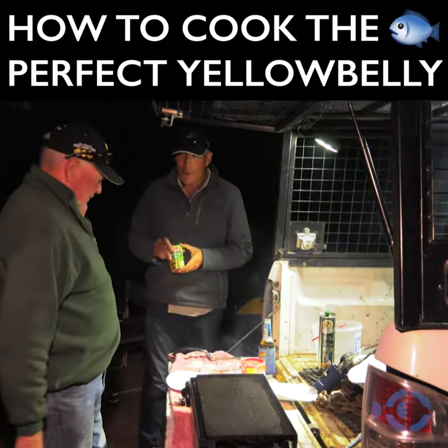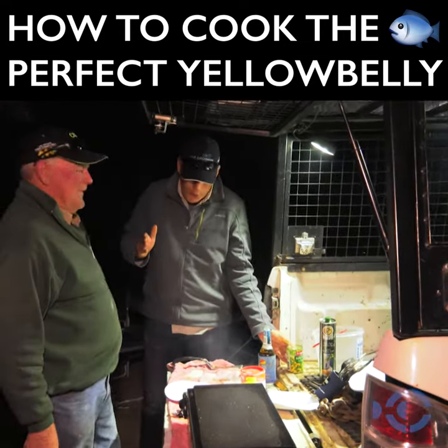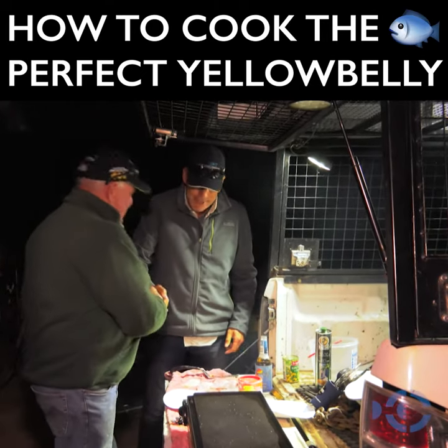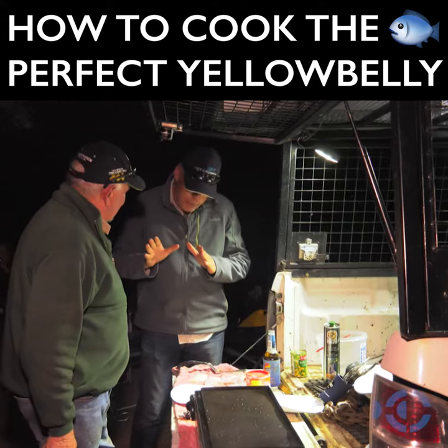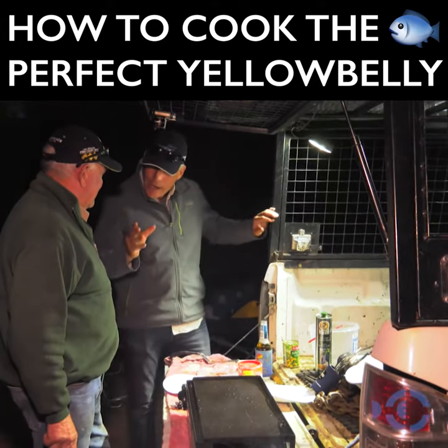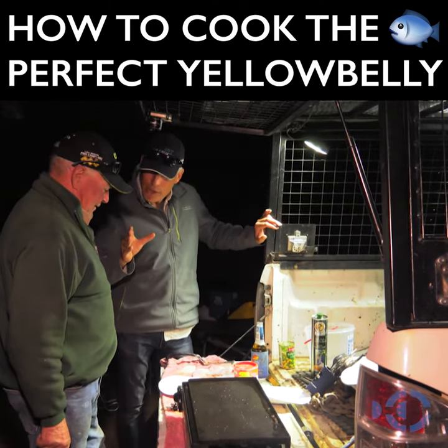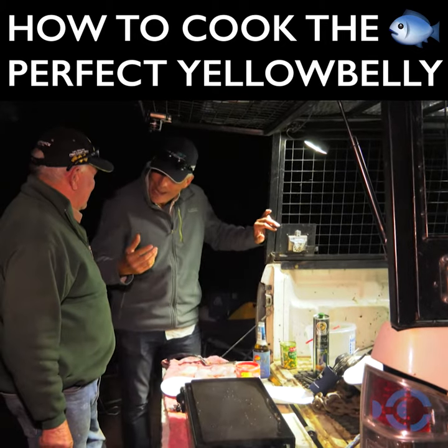Tonight's meal is building to a crescendo and we have subbed out Tony Bennett and brought in his old man, Gordon Bennett. Good to see you. Good to hear you. Thank you very much for having us. You are an expert in cooking river fish — yellow belly is on the menu tonight and you have a special way of bringing the flavour of yellow belly out.